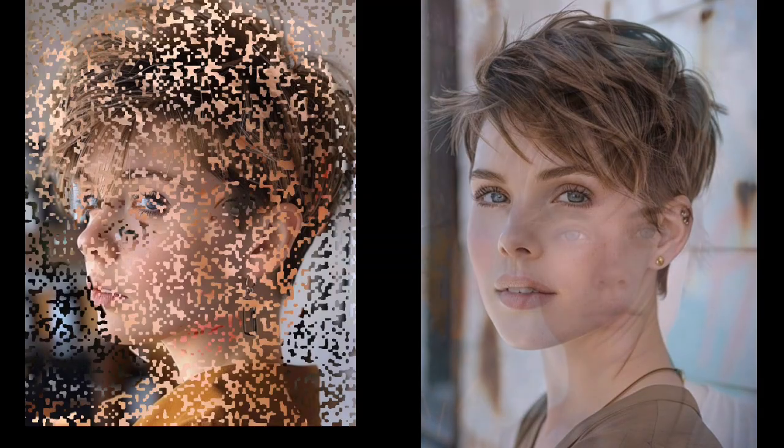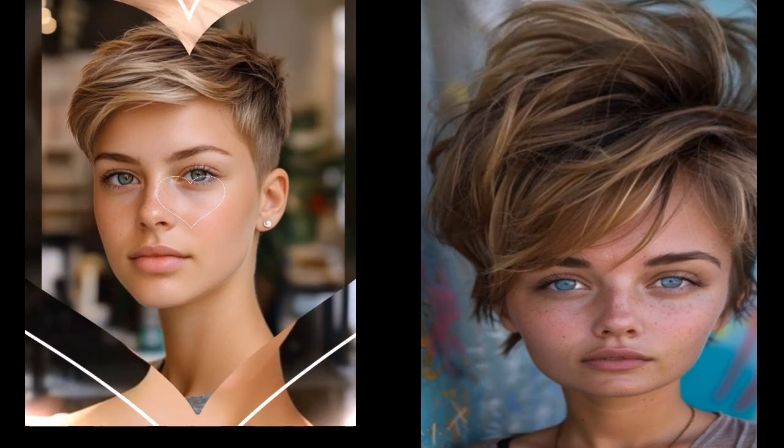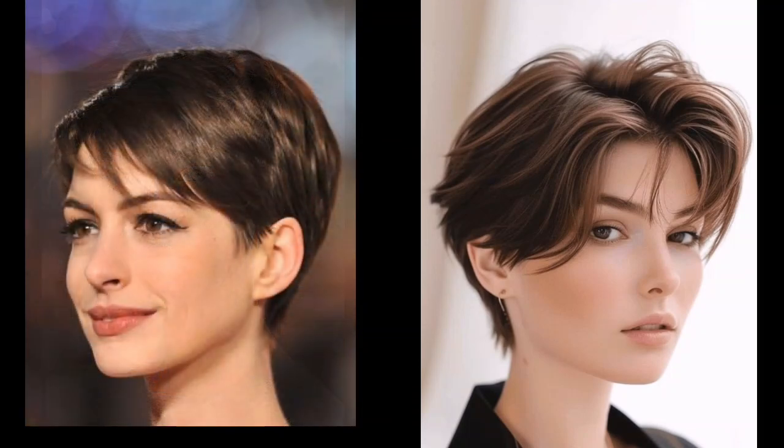We hope you are feeling inspired to try your own Pixie look. Remember, confidence is the best accessory, so don't be afraid to experiment and find a Pixie cut that makes you feel amazing. Leave a comment below with your favorite Pixie cut.